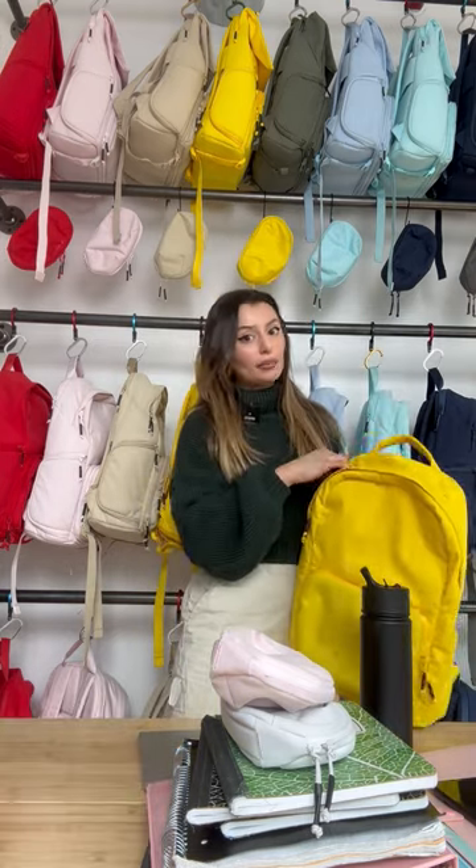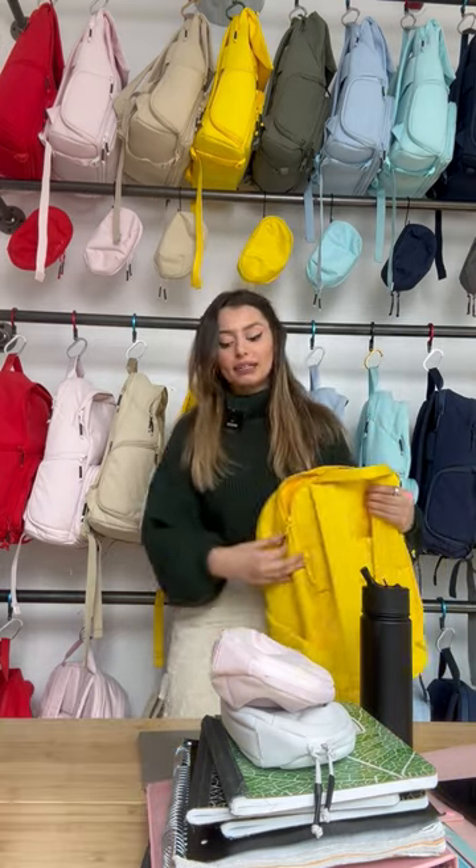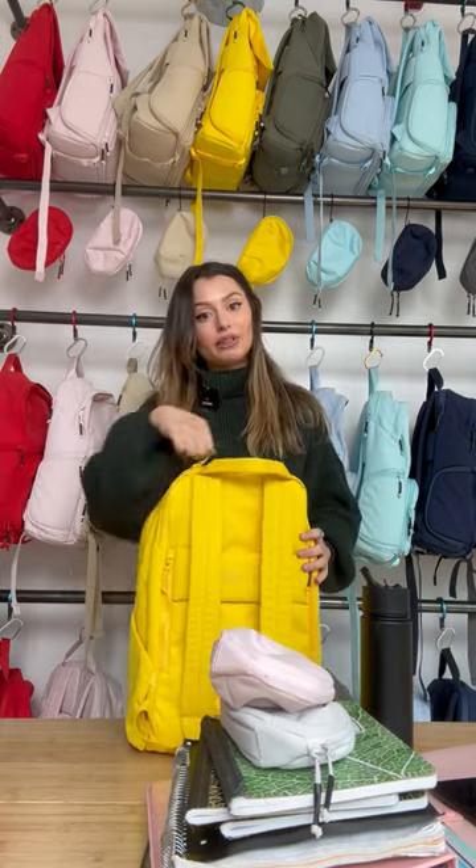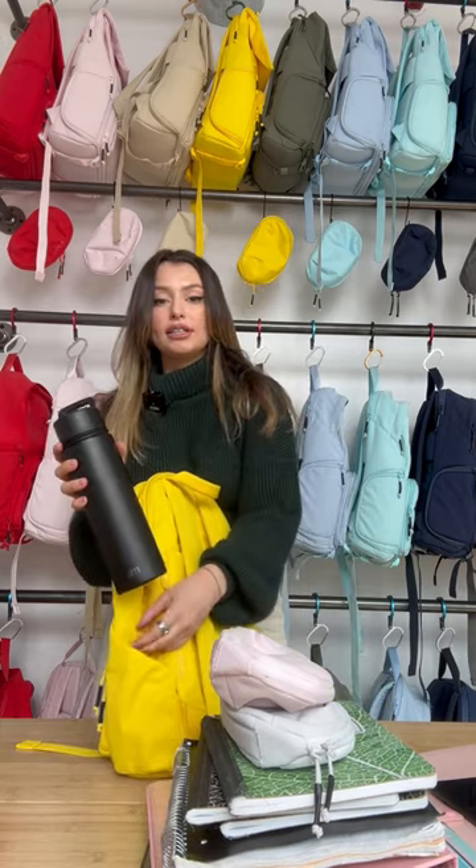I'm going to start with the laptop. We're going to put that in the separate padded laptop sleeve right here in the back. Fits up to a 16-inch laptop, and it is water resistant. Next, I'm going to put my water bottle right here in the water bottle sleeve.